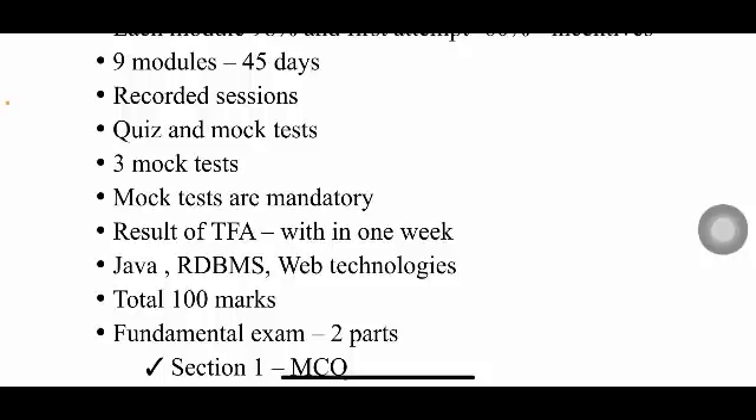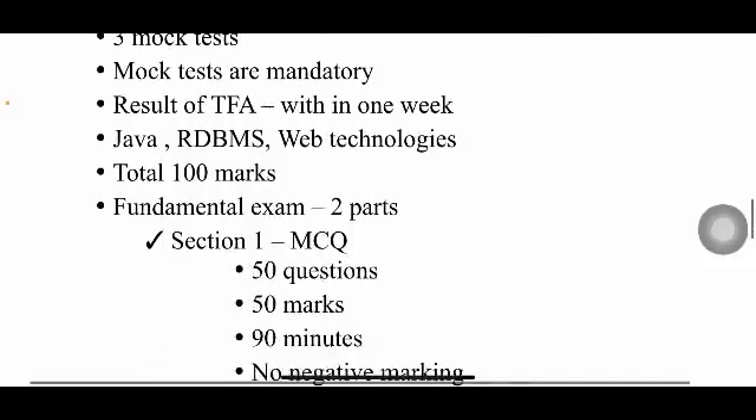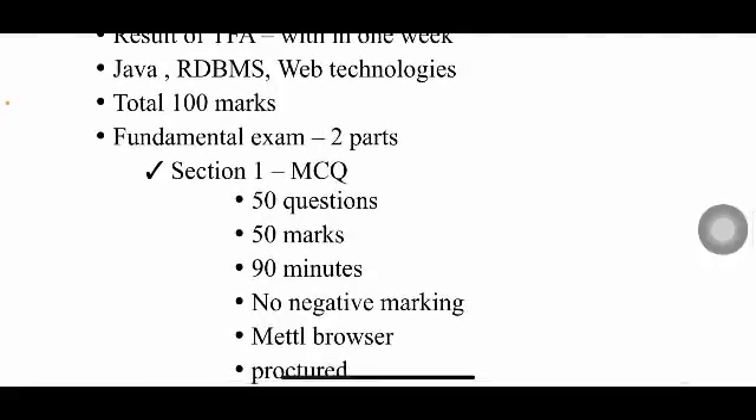The TFA exam is for a total of 100 marks, divided into two sections of 50 marks each. Section 1 has 50 MCQ questions worth one mark each, and you have 90 minutes to solve them. There is no negative marking in this section.